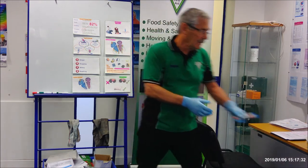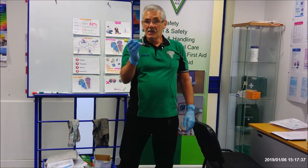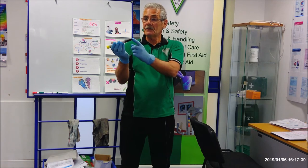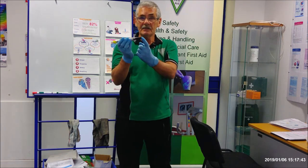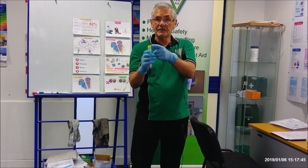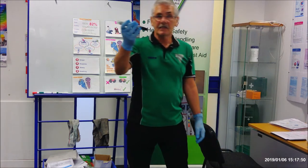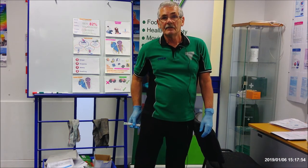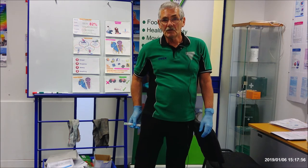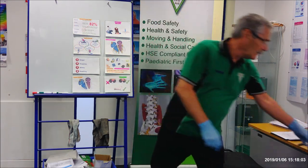The next one is the Jext trainer pen — same principle. Do not touch the needle end. It's not primed until you take the yellow cap off. Once the yellow cap is removed, press it on the thigh, count to ten, then take it off and press down. Put the cap back on.